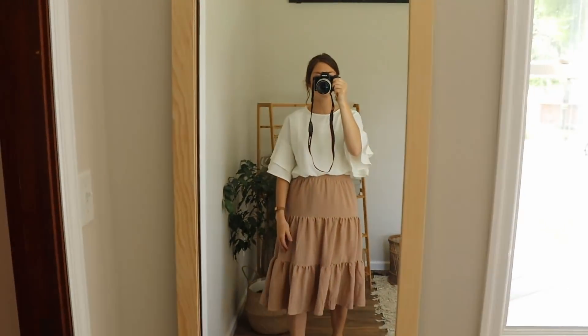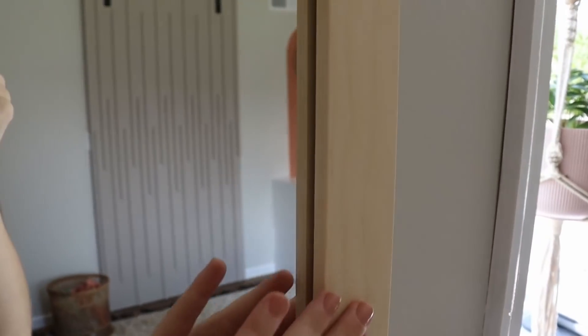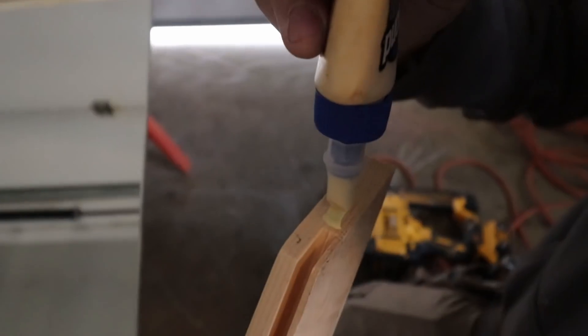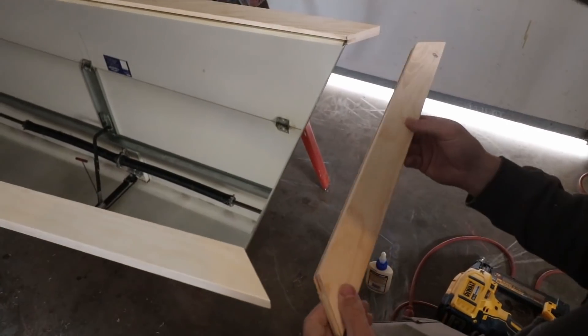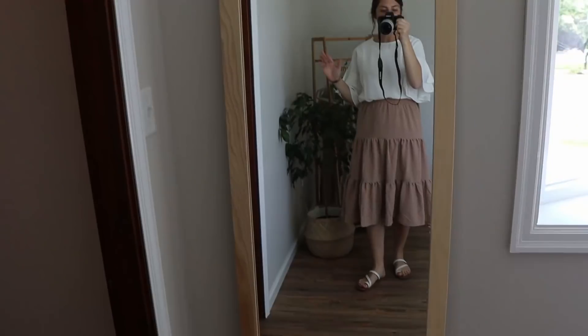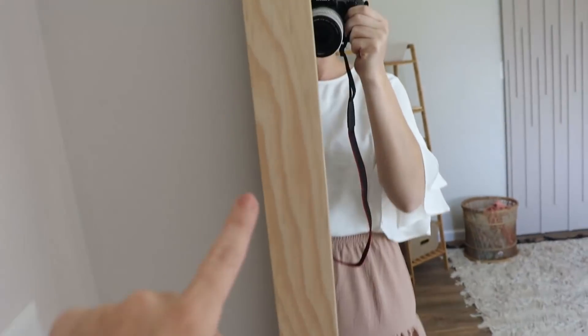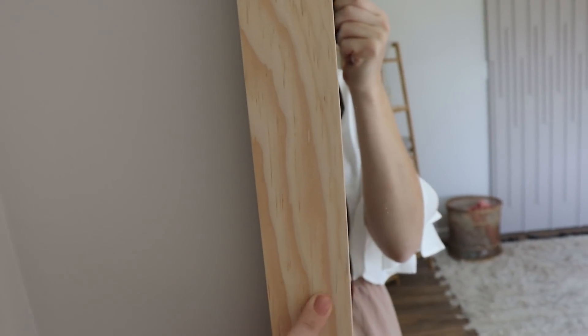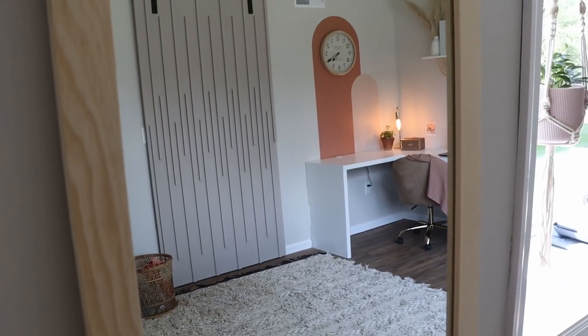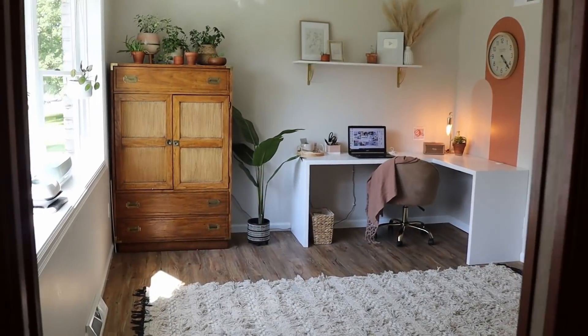This mirror is one Josh actually got out of a house he was working on, and he framed it with some raw wood to match the rattan and raw wood elements in this room. It's very simple, but ultimately it was free. Target sells similar ones with a design in the frame, so there are things out there like it, but I'm proud of this one - Josh made it for me for nothing.